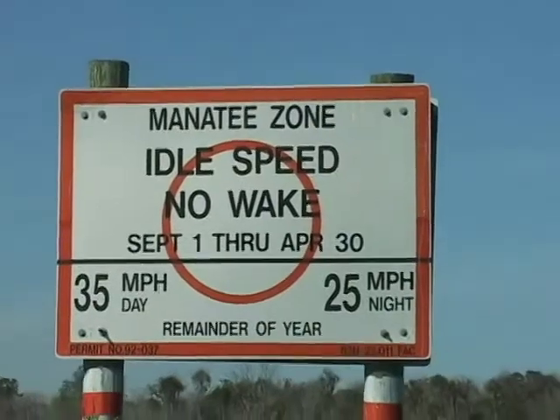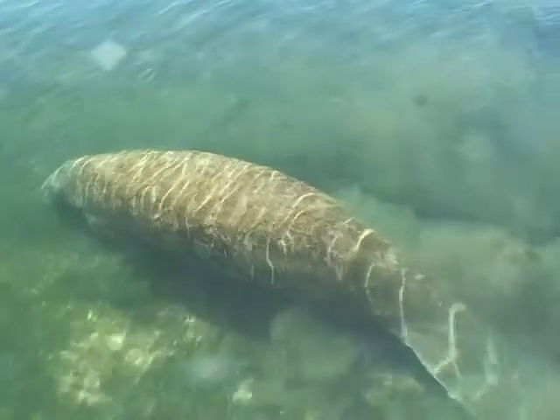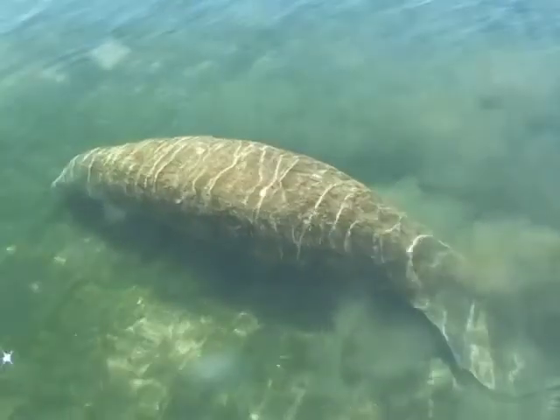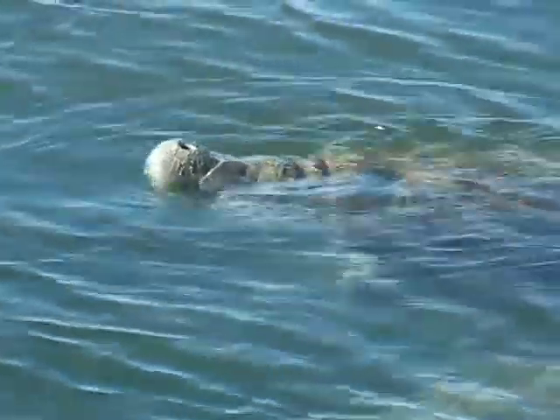Observe speed limits and restrictions. Bring polarized sunglasses so that you can spot manatees near the surface. Watch for their noses when they come up to breathe.